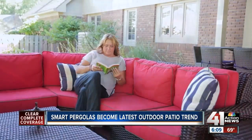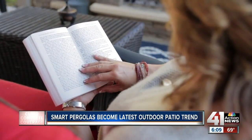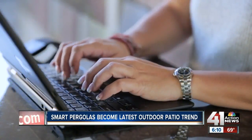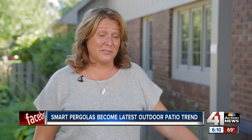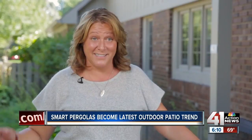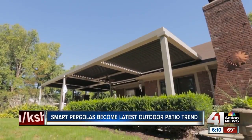Ginger Duro doesn't spend a lot of time inside her house these days. She's usually enjoying her back patio under her new smart pergola. She's had work parties out here, and even had employees come and work here for the day.